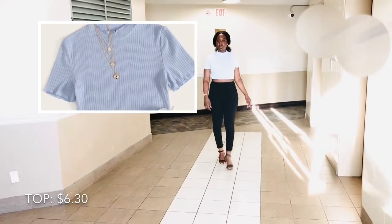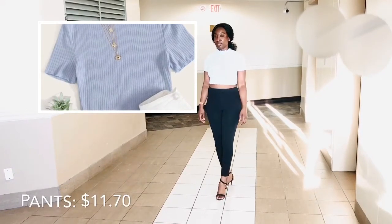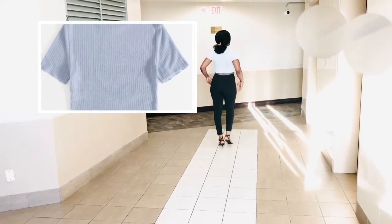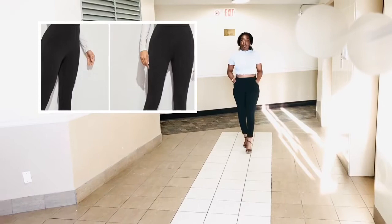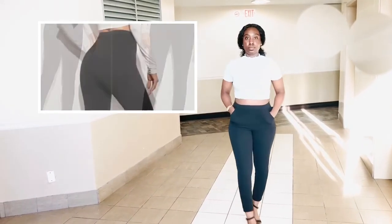For outfit number one I have the crop top with what I consider my work pants, but honestly these are my favorite style of pants because they always make the booty look cutie. I like this outfit — I don't really have much to say other than it's cute. The material is pretty soft; the crop top was a bit very fitted, but nonetheless I very much like it.